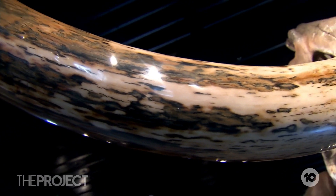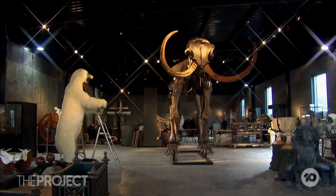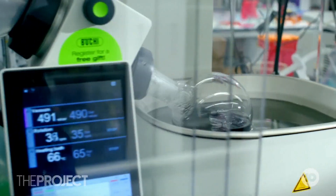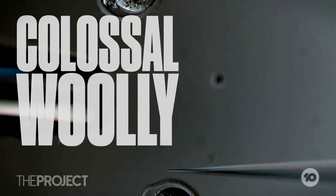Resurrecting the mammoth — that is a mammoth task. So has bioscience company Colossal actually finally done it? Well, not quite yet. But we're close. We have been working on this for years and we have just had a super exciting breakthrough. I would say a mouse-size mammoth breakthrough. Have you seen how cute they are? We certainly have. Get ready to meet the Colossal Woolly Mouse.